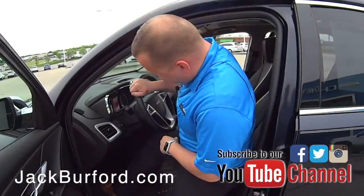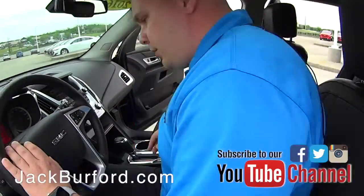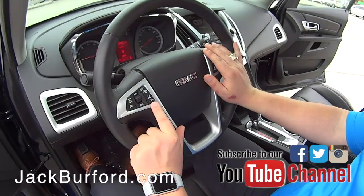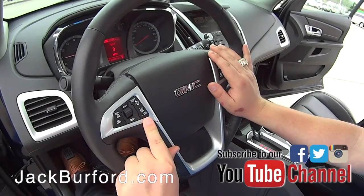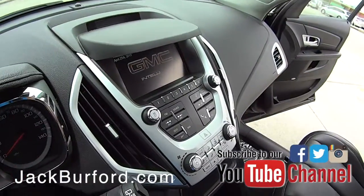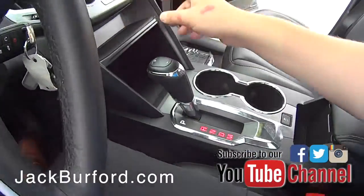Inside, you've got Bluetooth controls, cruise controls, forward collision alert, and lane departure warning — some really key safety features about this vehicle. You have all your indicators up here about your forward collision alert, and then your heated seats as well.